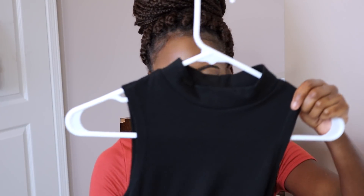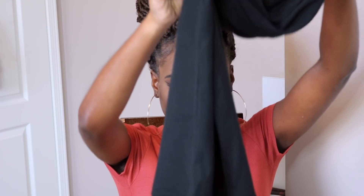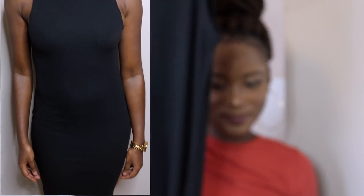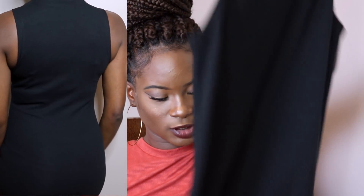Next up I have this halter neck dress, it's also midi length. Honestly it's just very simple — I feel like every girl needs one halter neck dress in their closet. It's just a regular halter neck dress.